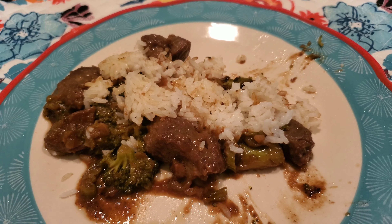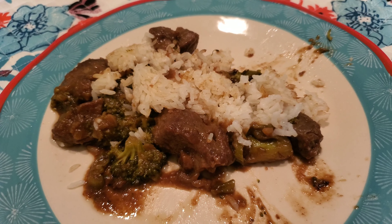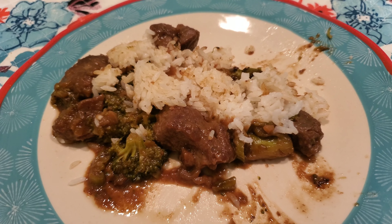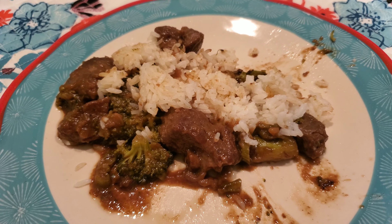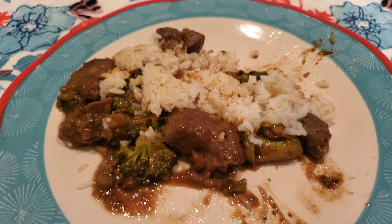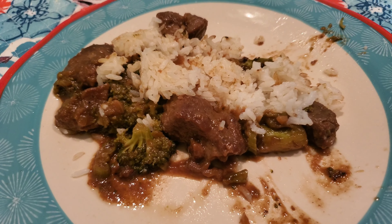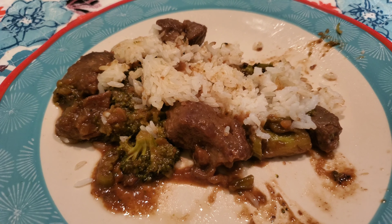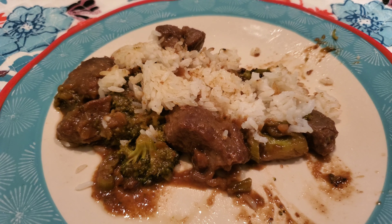Hey guys, it is Friday, and this does not look pretty at all, but we are having leftovers — the beef and broccoli leftovers with the rice. I'm going to eat this real fast because I actually have to work 7 p.m. to 7 a.m. tonight. So this is leftovers, and I'll see you guys tomorrow.